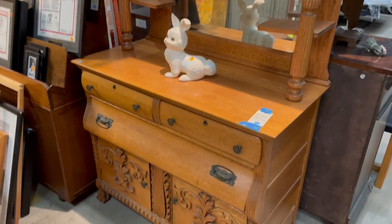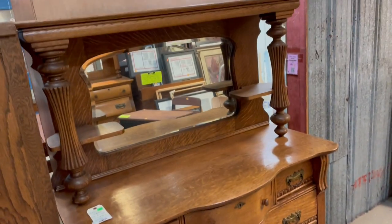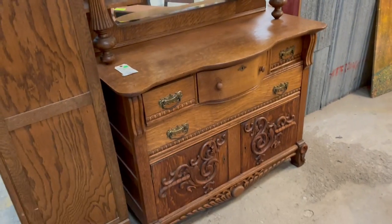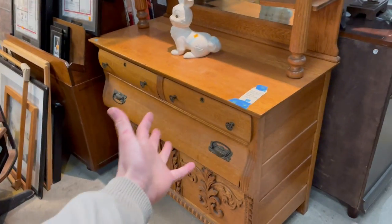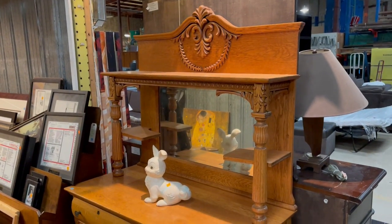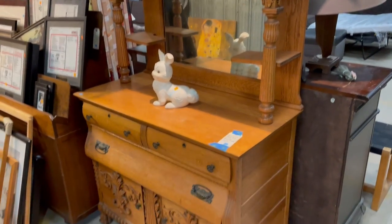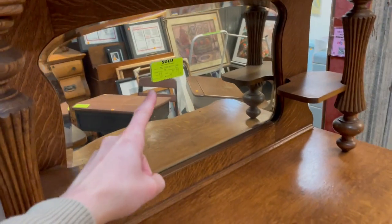So this one is still available for purchase. This one here is actually sold already, but I did want to show it to you still because we do offer five days of free storage. So if you come into the warehouse and you decide that you absolutely love this oak sideboard, we can store it for you for up to five days if you need to arrange for transportation. You'll see some things have a sold sticker on them, and that is why those are there.